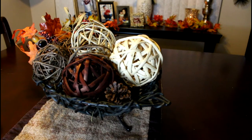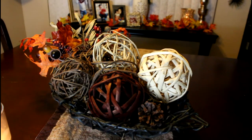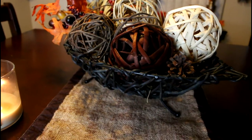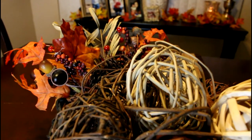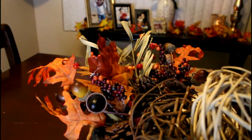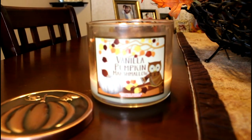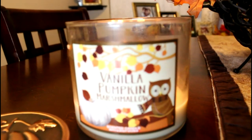The centerpiece I keep all year long — I just don't have those orange leaves coming out of it for most of the year. The round little balls I bought at TJ Maxx, as well as this holder which is kind of like a leaf. The orange leaves and decorations I got at Michael's — they come as a set and they're very affordable. I also like to have candles on, and this one is the Vanilla Pumpkin Marshmallow from Bath & Body Works.